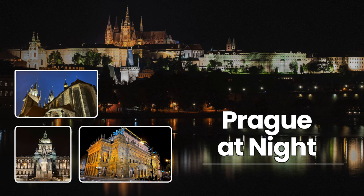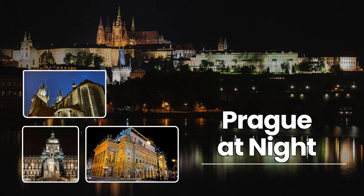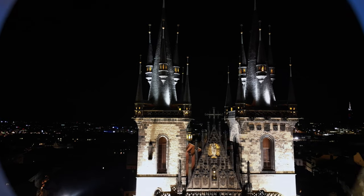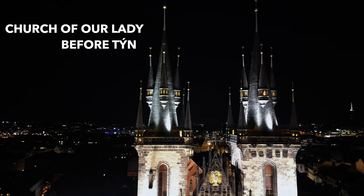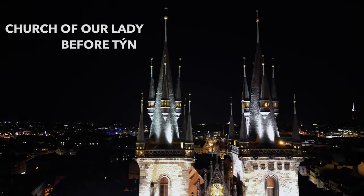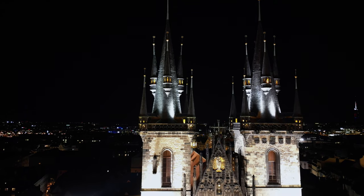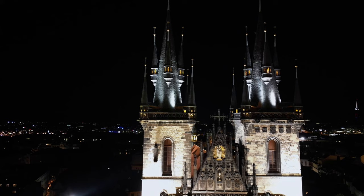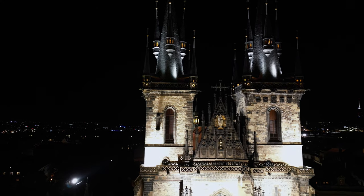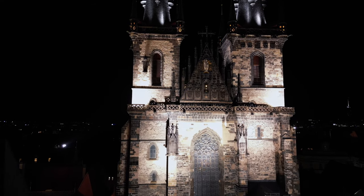Once again, welcome to Travel Smart Seniors as we now take a look at Prague at night. It is indeed a delightful city and we'll do some flights around the city at night and then go to a couple of events, one very special at the end, so watch for it. We start with the drone flight over the Old Town Square and get some beautiful views of the square. The thing that marvels me most about many of these European cities is that they're so well lit at night and just absolutely beautiful.